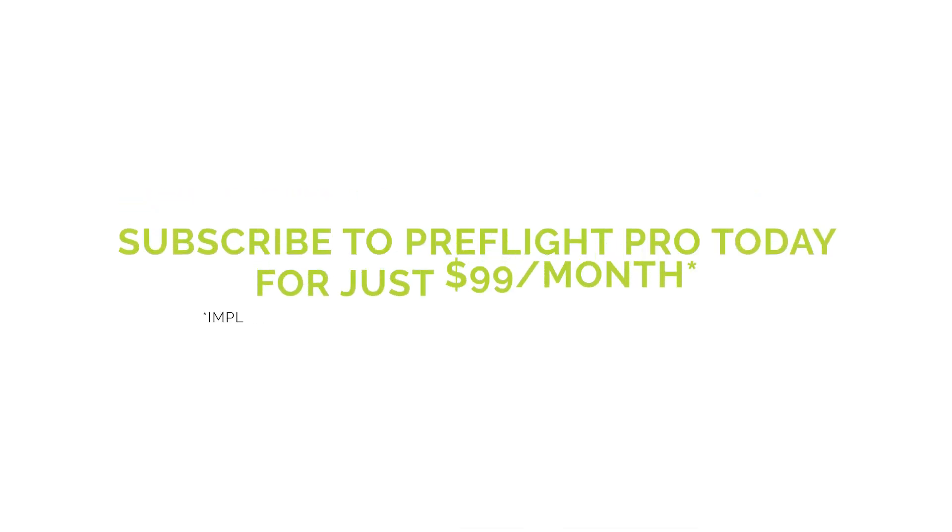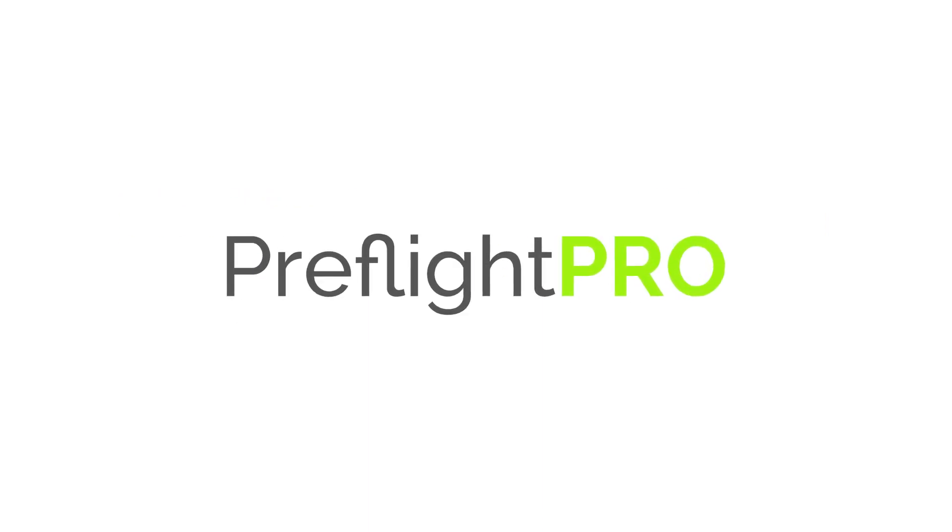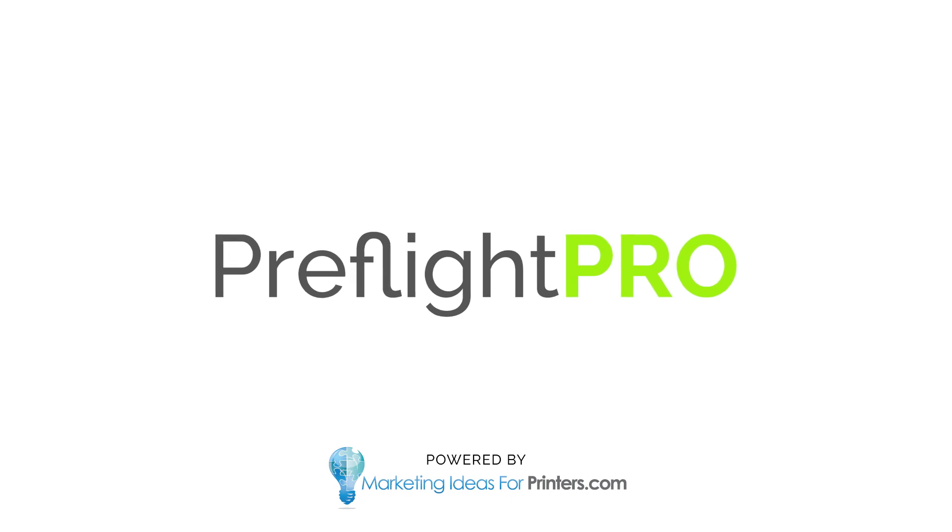Don't miss out on this game-changing solution. Subscribe to PreFlight Pro today and streamline your print workflow like never before. PreFlight Pro — automated preflighting you and your print buyers will love.